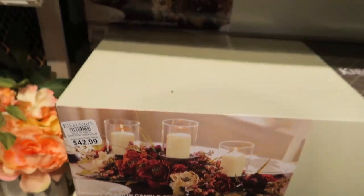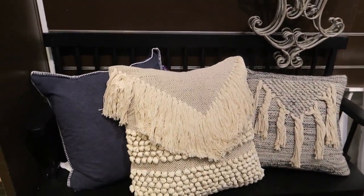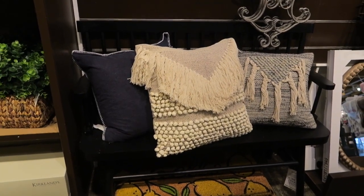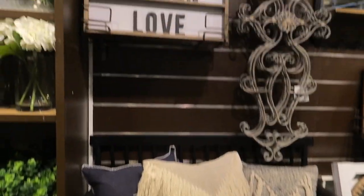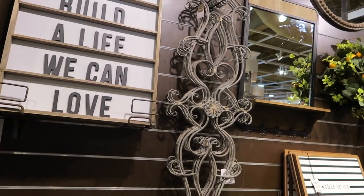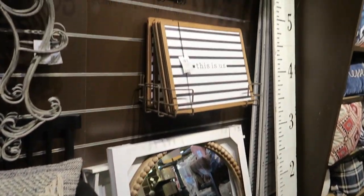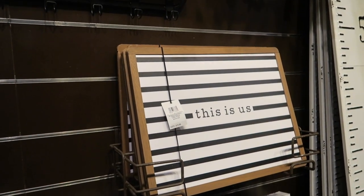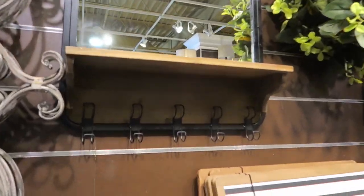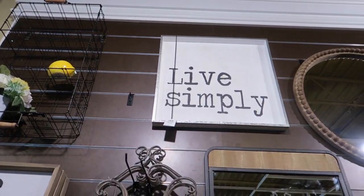And then they've got this centerpiece arrangement for $42.99. More pillows. And then that little black bench is so cute — I don't know if my camera's really picking up that bench because it blends in with the background. And we've got a big mirror there. This is Us — $19.99.